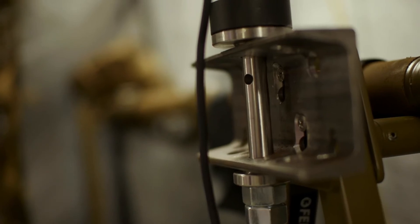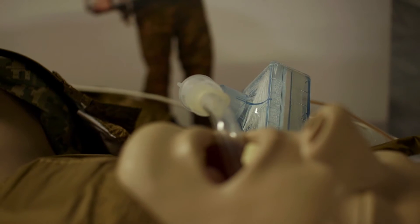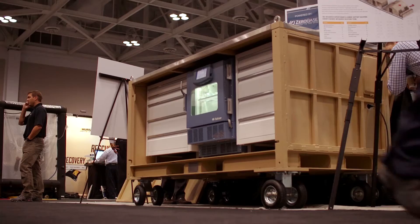One thing we do is, after we put the package together and deliver it, we are on-site for training. That training is important to us because we learn a lot of lessons, and we've been able to take all those lessons and incorporate them into the product.